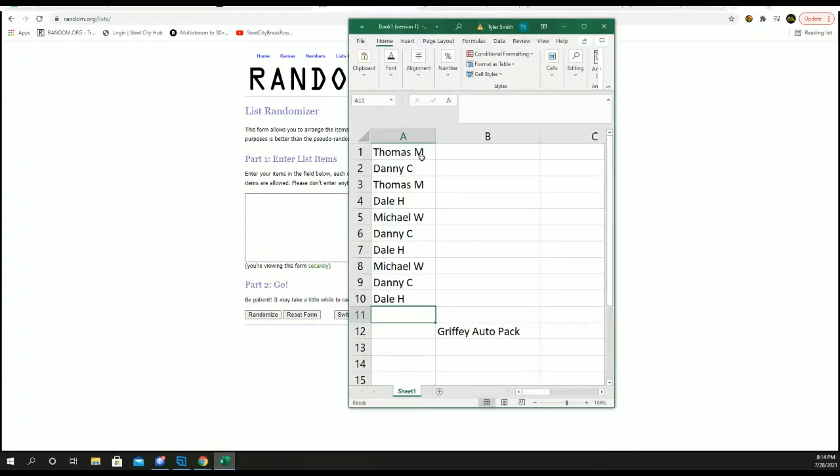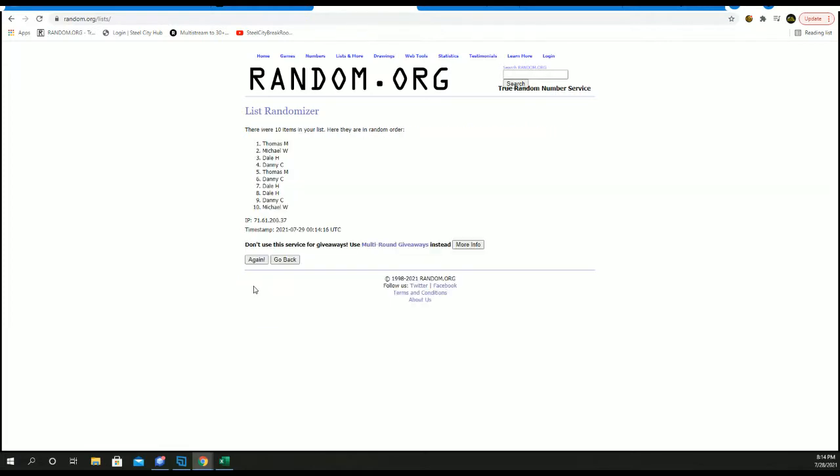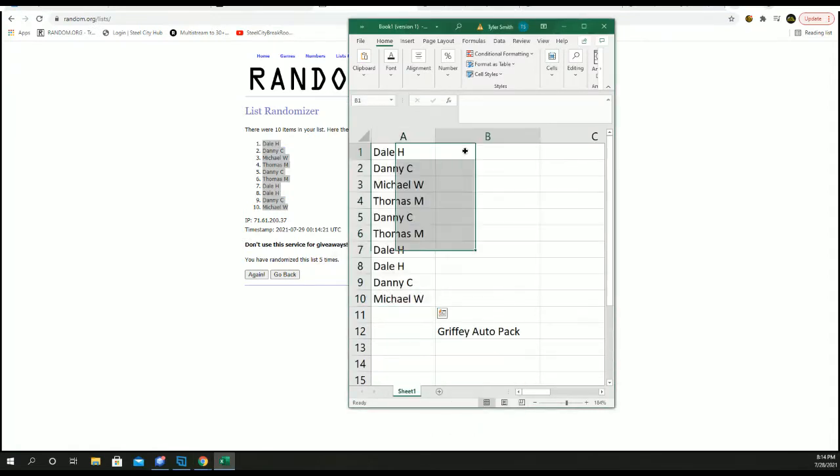New list. We'll go five times on our names. Numbers one through ten, five times.